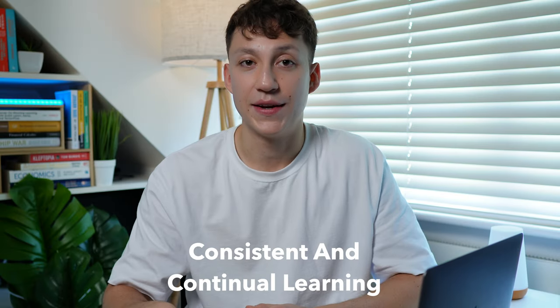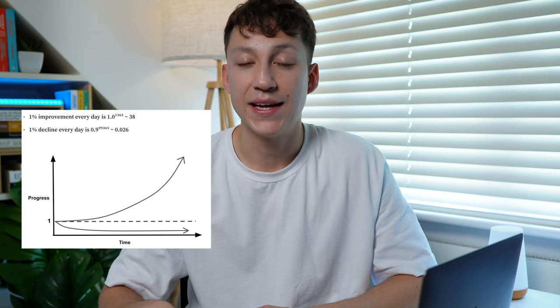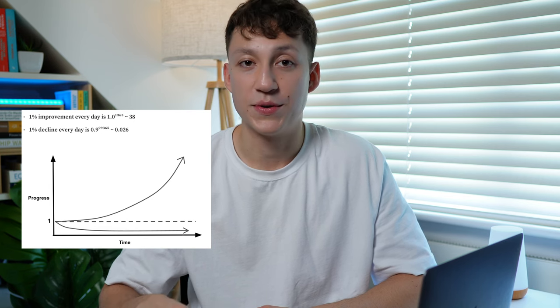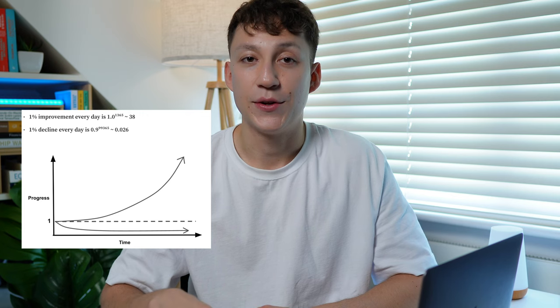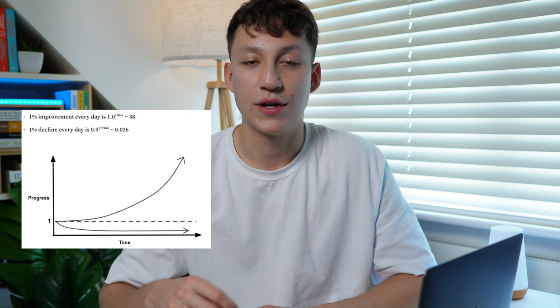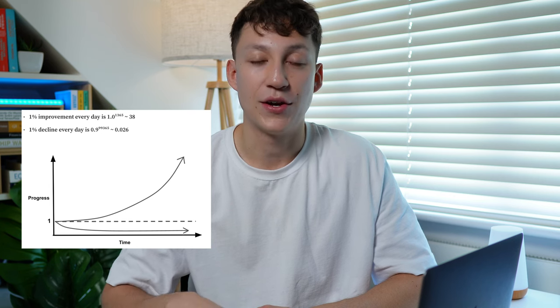To me, the most important habit is consistent and continual learning. I'm sure by now you have all heard the idea that improving 1% every day will lead to exponential growth over time. If you improved 1% every single day, you'll roughly be 38 times better than you were at the start. However, if you declined 1% every single day for a year, you'll pretty much be near zero, which goes to show you that making small consistent improvements, particularly when it comes to learning something, can really compound over time and your knowledge will be so much greater than it was at the start.